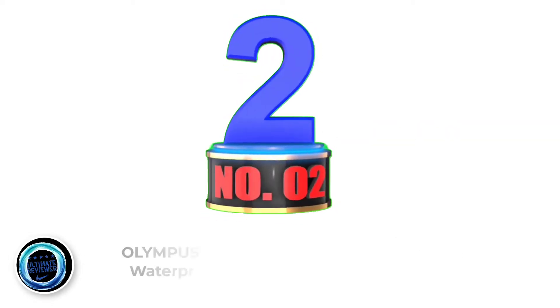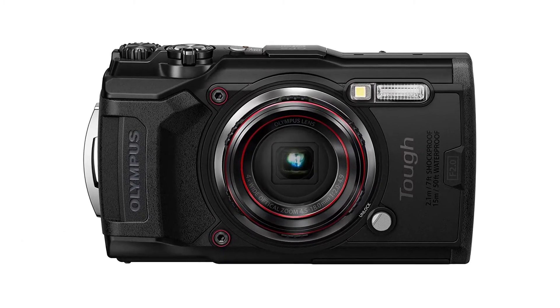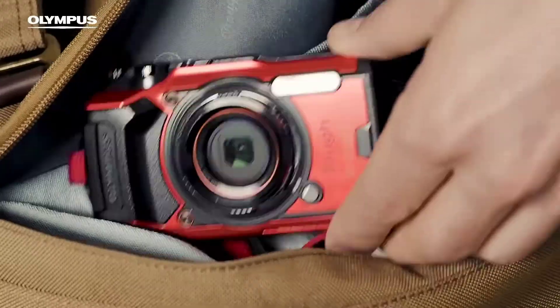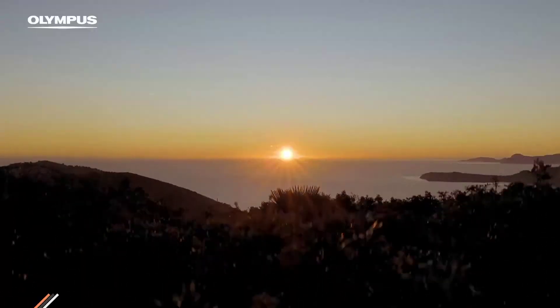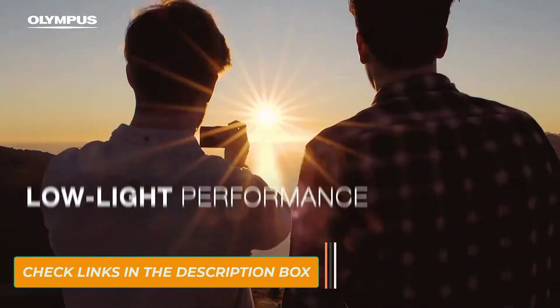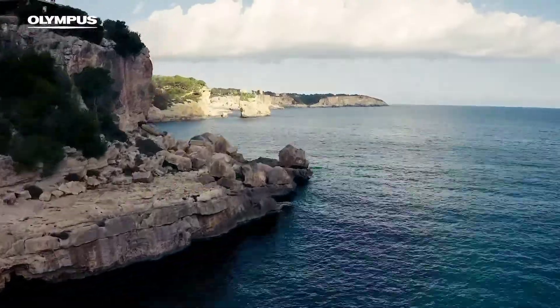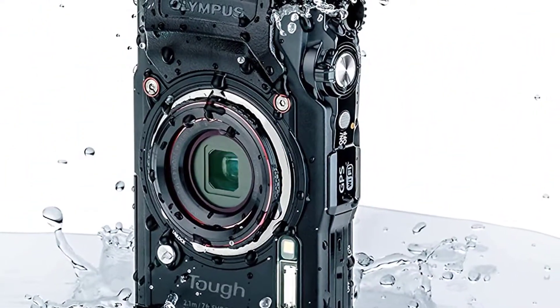Number 2: Olympus Tough TG-6 Waterproof Camera. With the ability to capture sharp and vivid underwater images down to 15 meters due to its extremely tough and robust design, the Olympus TG-6 is one of the best waterproof cameras on our list for marine photographers who are looking for a camera that can shoot anywhere but still survive. Designed to maximize the photography experience for those with an adventurous spirit, Olympus' sleek and stylish looks are complemented with an extremely tough and robust build.